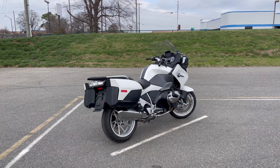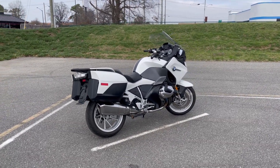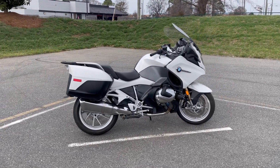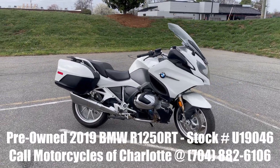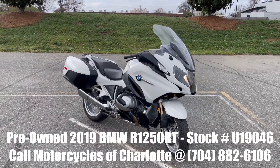We are Motorcycles of Charlotte, Charlotte, North Carolina. Interested in this motorcycle? Call us at 704-882-6106. Press 1 for sales and ask about unit number U19046.